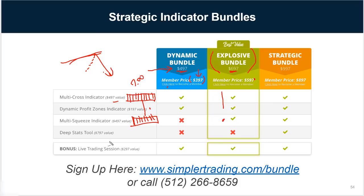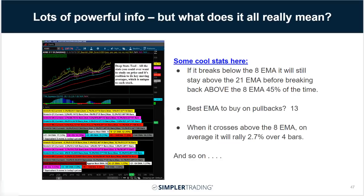There's also a deep stats tool — that's the chart with all the crazy stats on the lower left. This one's not for everybody, but if you're really into data, it will show you things like: if the stock breaks below the 8 EMA, it'll still stay above the 21 EMA 45% of the time. It also shows you the best EMA to buy pullbacks on for each stock — in this case the 13-period moving average. And for Adobe specifically, when it dips below the 8 EMA and crosses back up, on average it rallies 2.7% over the next four bars.